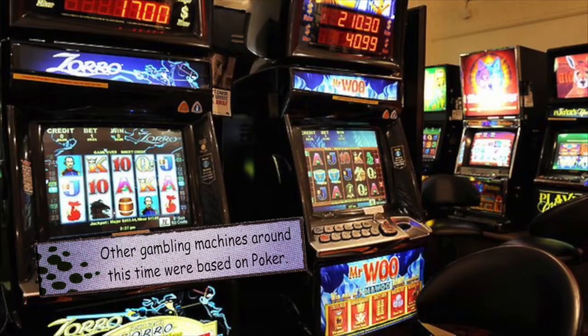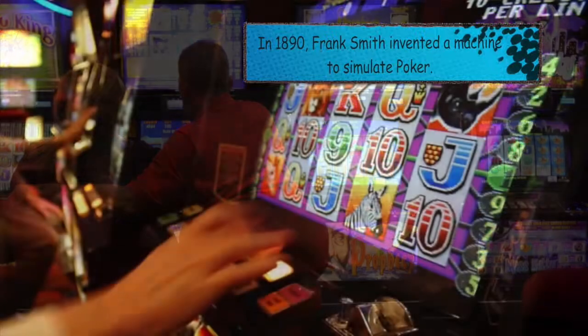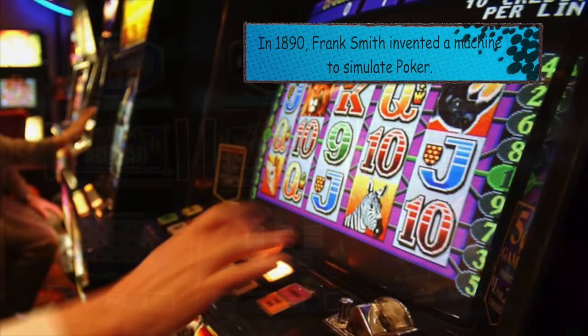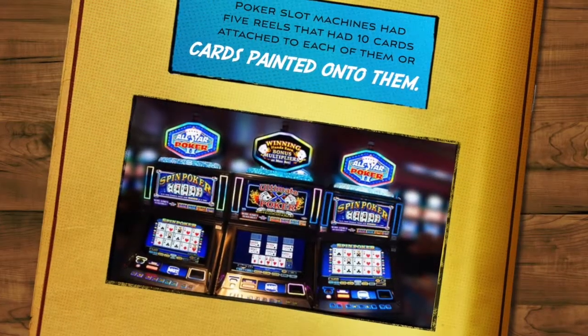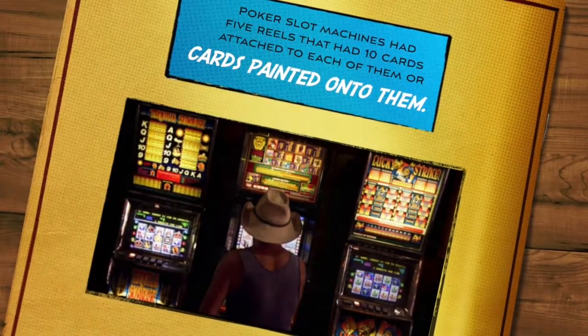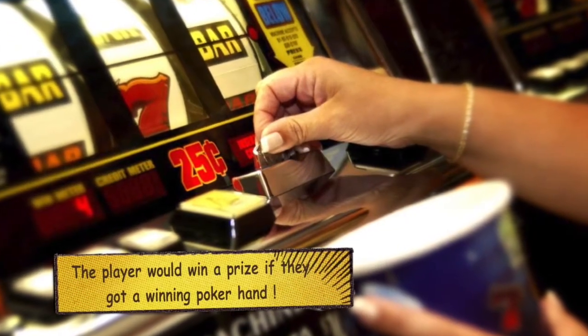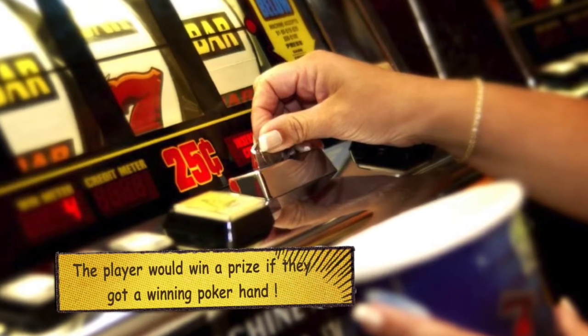Other gambling machines around this time were based on poker. In 1890, Frank Smith invented a machine to simulate poker. Poker slot machines had five reels with ten cards attached to each of them, or cards painted onto them. When a player inserted a coin, the reels would spin and the player would win a prize if they got a winning poker hand.